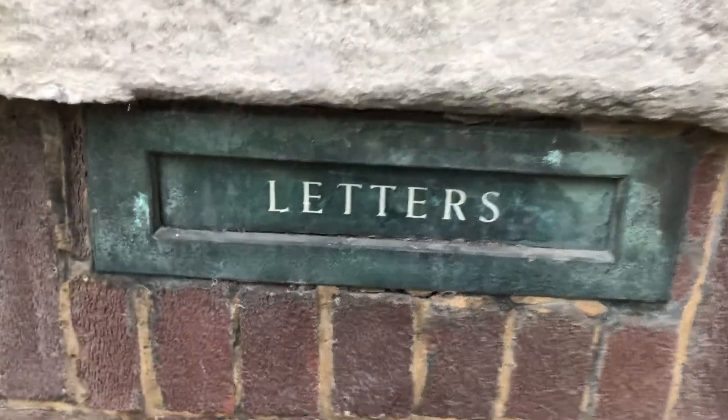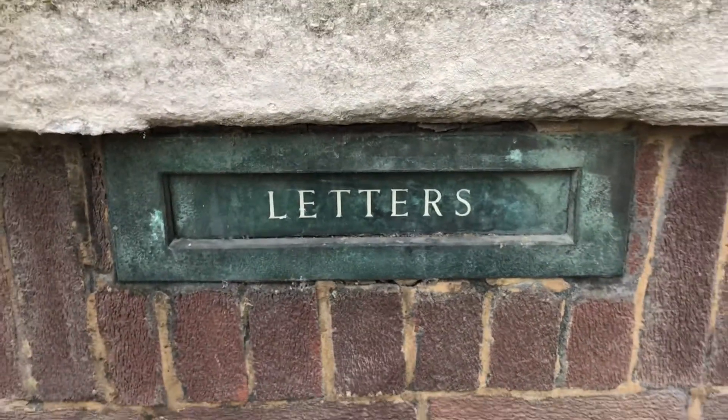This here — this is the old copper letterboxes. It's a good one.